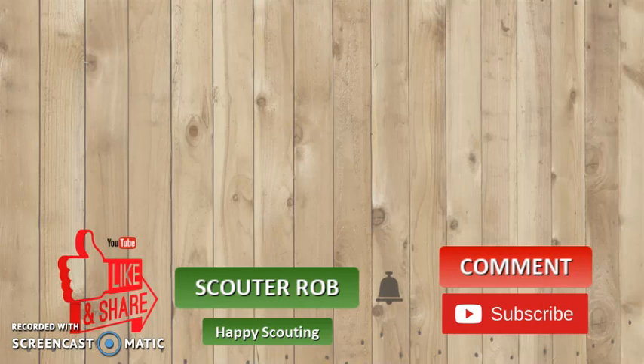This has been Scouter Rob. Like, share, comment, subscribe, and hit the bell for more great videos just like this one. Happy scouting!